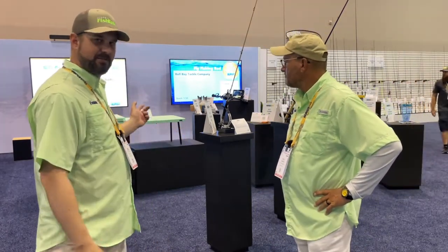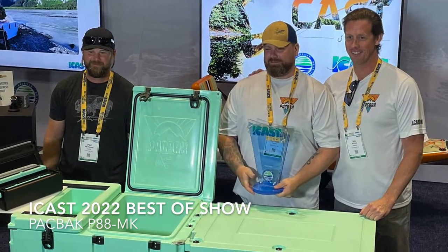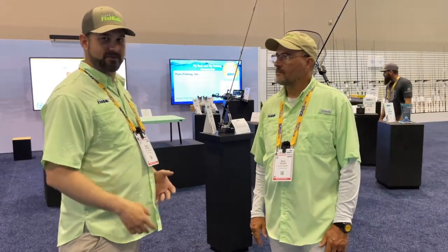Hey guys, this is Zach for Fishtalk Magazine. I'm here with Eric Packard at ICAST 2022. We're here at the Best of Show Showcase. Media and retailers have the opportunity to vote on their favorite products exhibited at the show this year, and these are the winners. This year's Best of Show is the Packback Convertible Cooler featuring cutting boards and vacuum sealers. Check out our other video on our ICAST playlist for more on that, but we're going to give you our Fishtalk Top Picks.